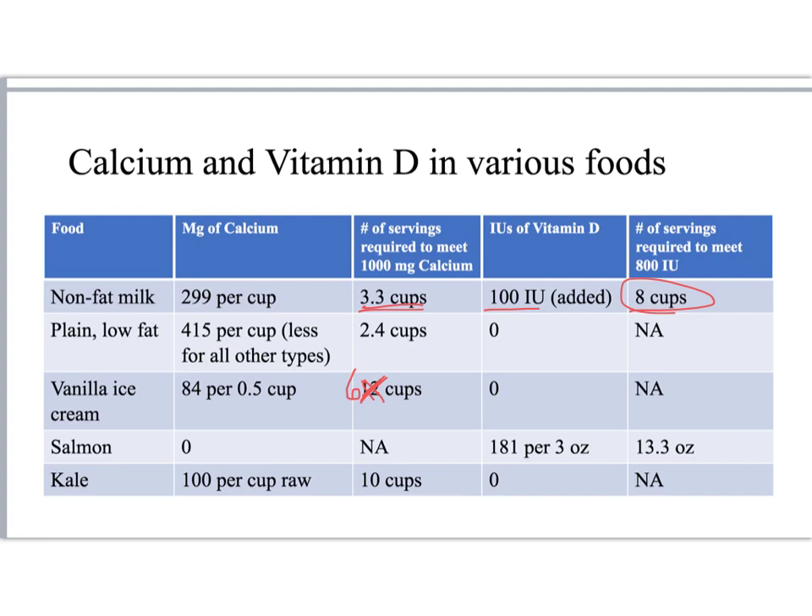Yogurt is a great source of calcium if it's plain low-fat yogurt. Note that Greek yogurt, while it has more protein, actually has significantly less calcium than regular yogurt. Also note that most dairy products other than milk have no vitamin D added. Ice cream does have calcium in it, but not a whole lot — you'd actually have to have 12 servings or 6 cups of vanilla ice cream to get all of your calcium, and it typically does not have any vitamin D added.